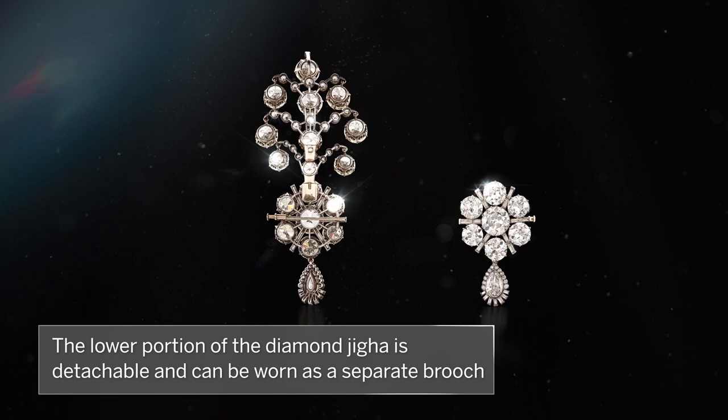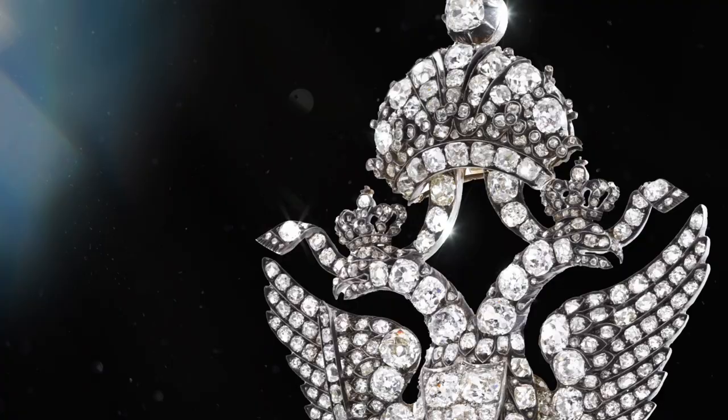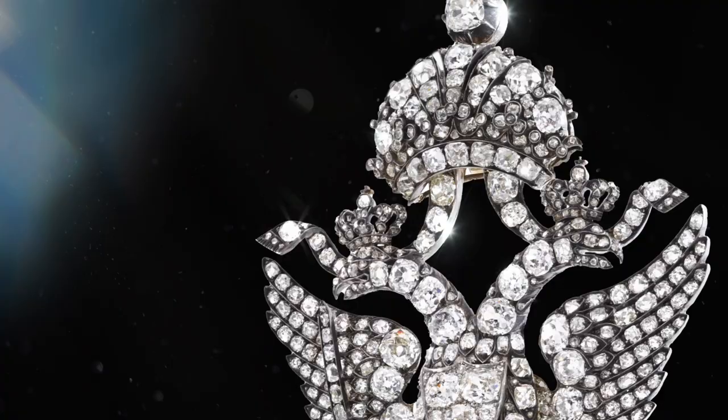These royal jewels, each distinct in their forms, serve as a testament to the incredible skill and craftsmanship of the artisans of the 19th to 20th century, through their intricate designs that showcase the traditions of each region.